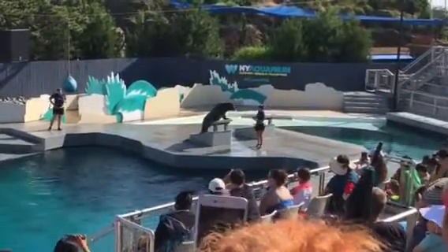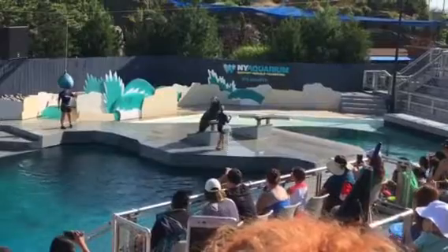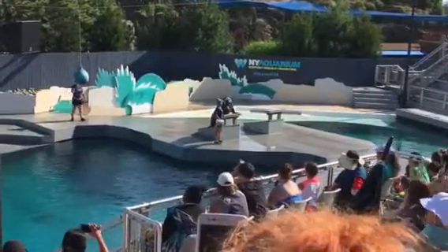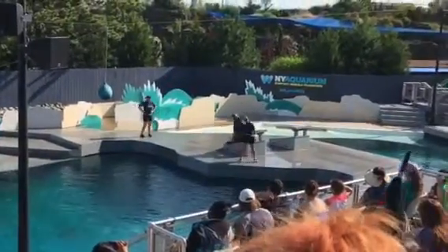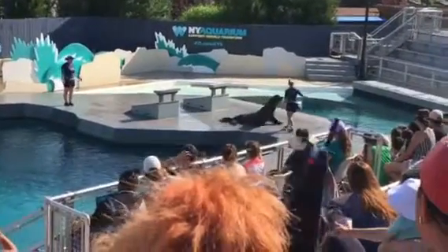I'm pretty sure everyone knows what a walrus looks like, right? But telling the difference between a sea lion and a seal can get a bit trickier. So today, we are going to give you a few hints so that you can learn to do just that.